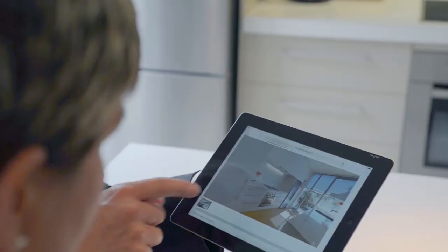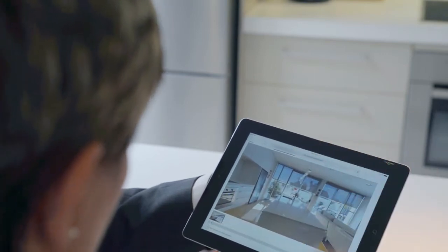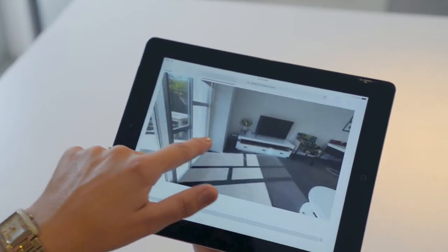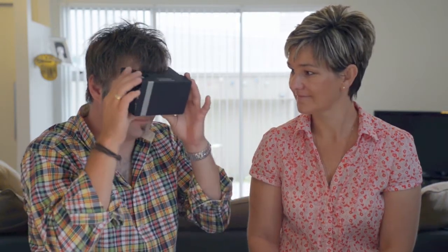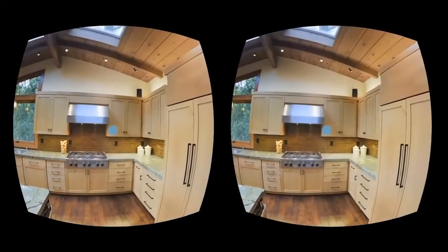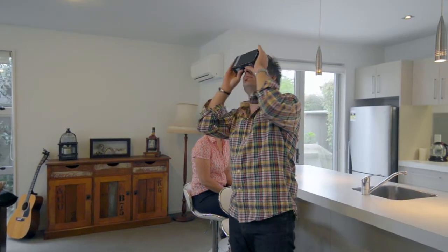Being able to present your clients with something fresh and exciting gives you a huge advantage. Go into your next listing presentation with a secret weapon — Open to View 3D Home View. Offer the latest real estate marketing technology to win more clients and sell more homes. When home sellers see that you'll be presenting their property online in immersive 3D, they'll be blown away. An Open to View 3D Home View showcase makes you the clear choice to list any property.